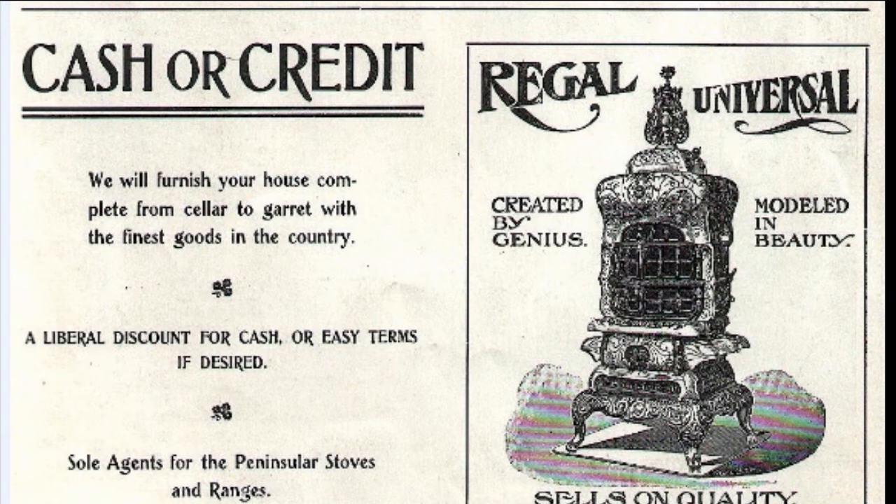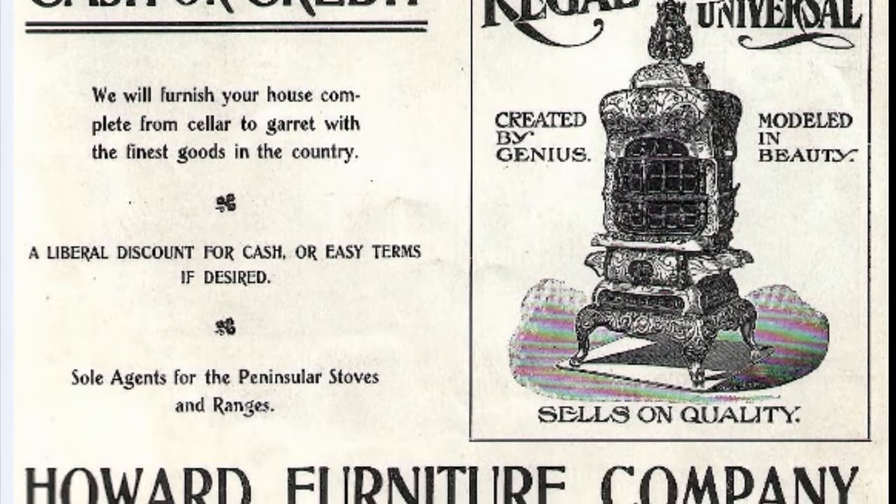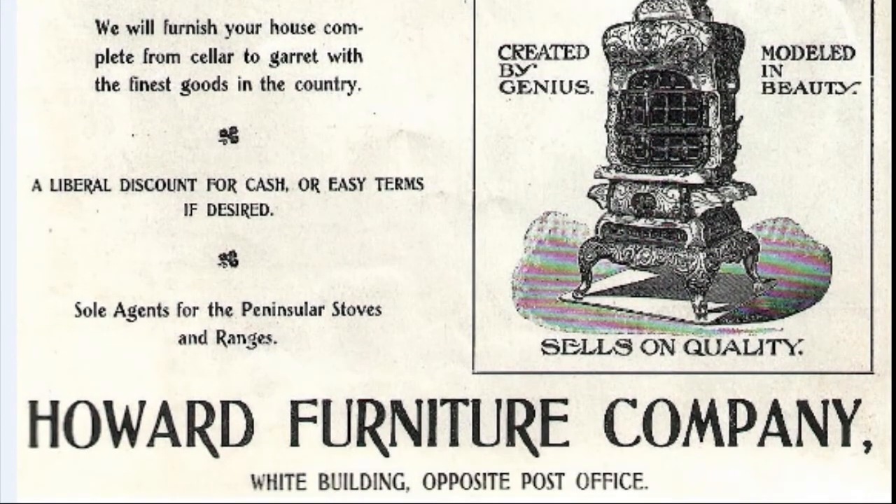There's a word you don't hear every day — garret. They're the finest goods in the country. And you can also see they came up with cash or credit. Credit wasn't too available in those days, so it was probably a pretty big deal at that time. And I imagine the company that paid for that particular ad was the Regal Universal Stove Company. It gives you a picture of one of their popular models.